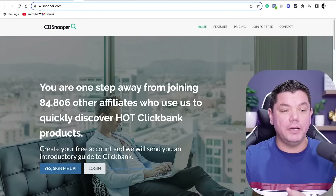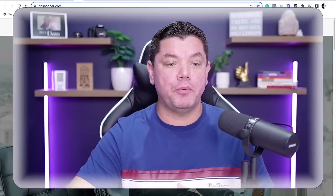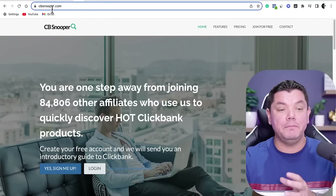Before you go on to Clickbank and start searching for any products, what you want to do is come over to a site called cbsnooper.com. This is a website that can show you up-and-coming products on Clickbank — it will show you different types of products that are on the decline and also brand new products. So you want to log on to CB Snooper.